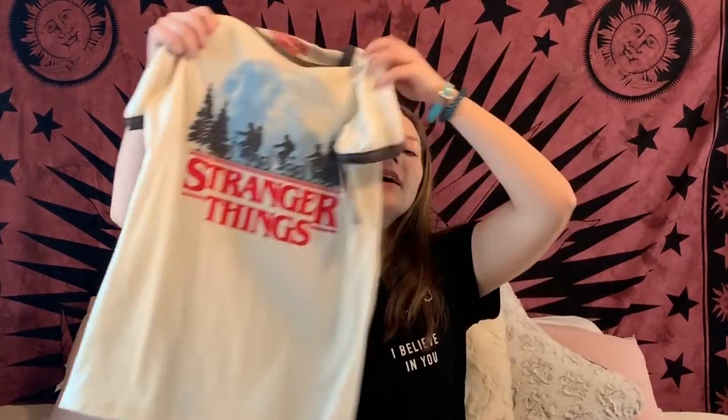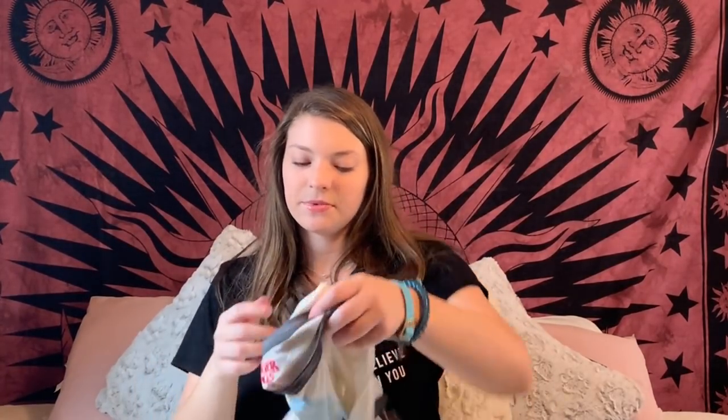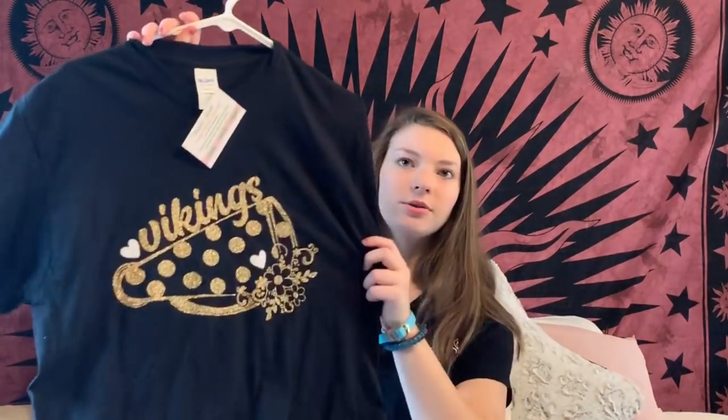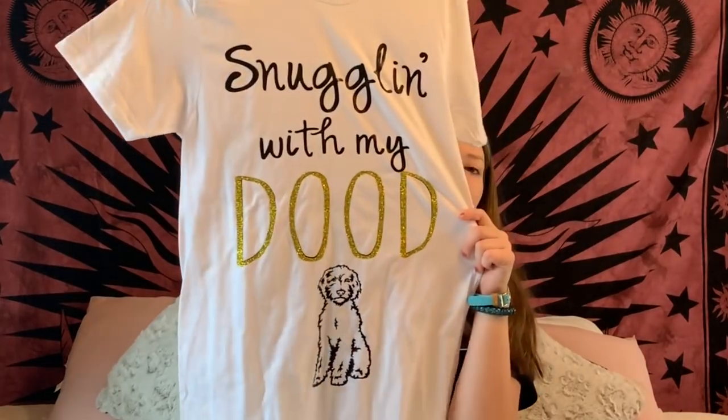I also got a T-shirt, a distressed plaid button-up — super cute — and a Stranger Things shirt. I have another one with the bicycles up in the sky. At our cheer party, a few girls got everyone T-shirts: one from Jocelyn that says 'I base' because I'm a base, one from our cheer coach that says 'Vikings,' and then for secret Santa, I got a shirt that says 'Snuggling with my dude.' I can't wait to wear it.